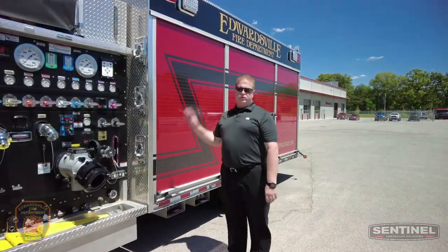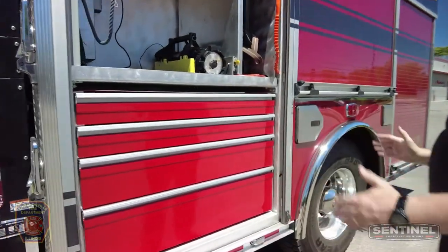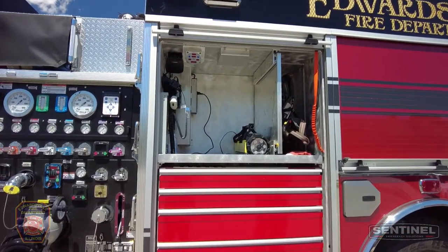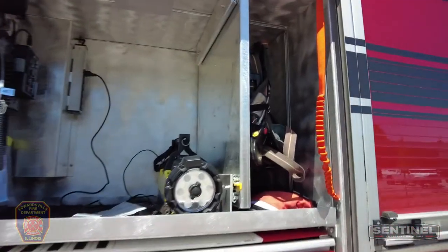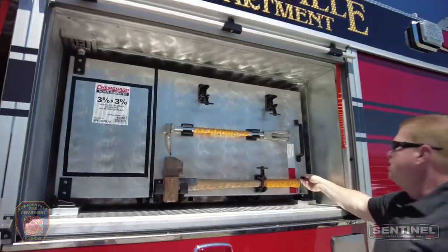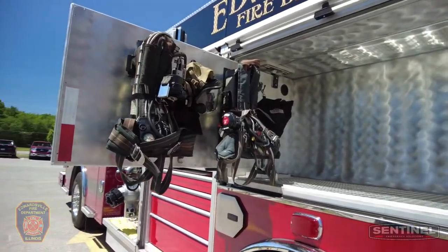Reviewing the driver's side of the truck, we've added a very large toolbox for the customer so they can stow appliances and different items. There's a small slide-out for an SCBA. Coming back, we have a swing-out tool board that we've installed, and on the back side of it we also have a couple of SCBAs for the customer.